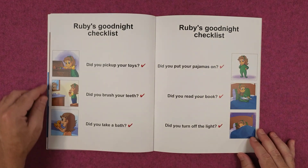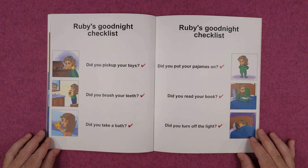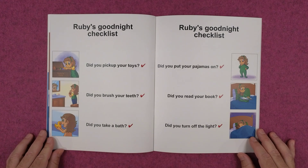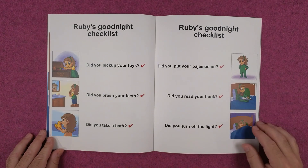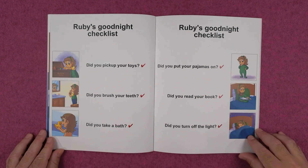Ruby's goodnight checklist. Did you pick up your toys? Did you brush your teeth? Did you take a bath? Did you put your pajamas on? Did you read your book? And did you turn off the light?